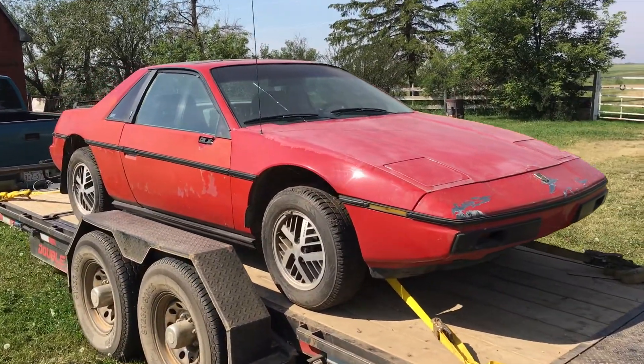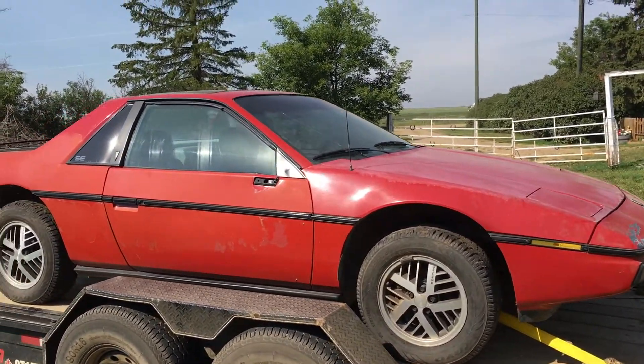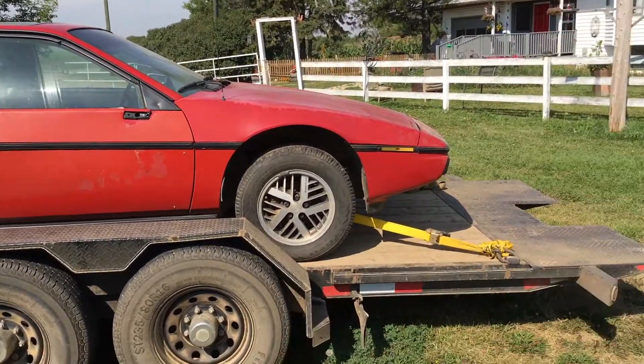It's a 2M4, an SE model in theory. It's got some optional things and stuff like that on it. Just dragged it home yesterday from about two hours north of here.